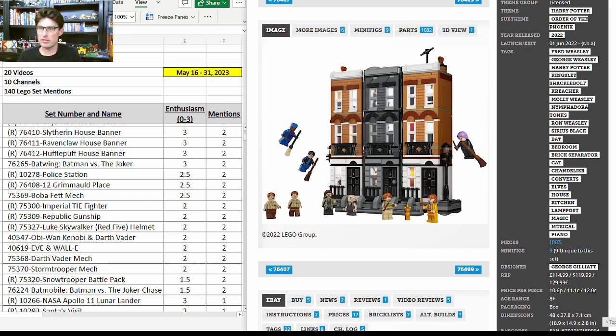76408, 12 Grimmauld Place from Harry Potter — $120 for 1,083 pieces. Most of the minifigure elements in these nine minifigures are exclusive and they look really good. The action feature to bring the grey-out building in the middle back and forth is really well done. I think this set will do quite well in retirement — it's flying under the radar a little bit. It got two more mentions with enthusiasm score of 2.5.